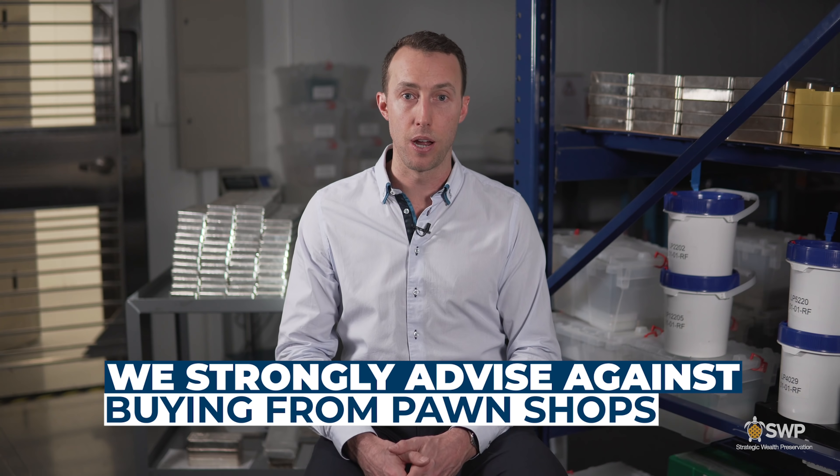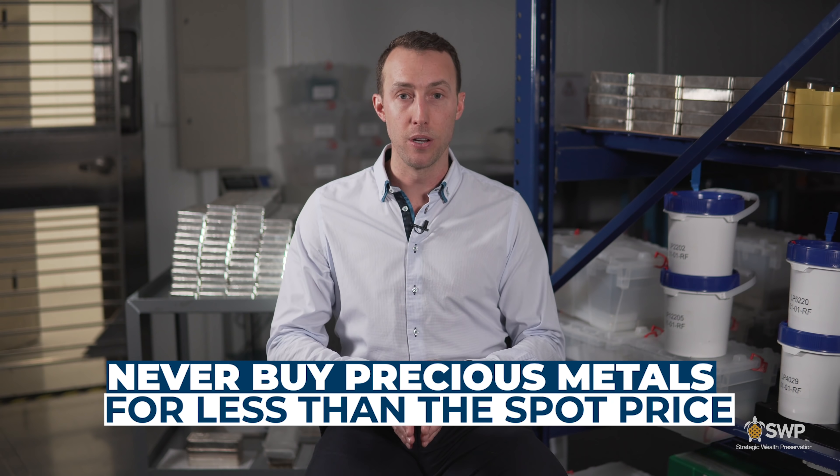We strongly advise against buying from pawn shops or retailers with a very limited product selection. I have heard horror stories about people receiving fake or replica bars from large online retailers such as eBay or Alibaba, so if you do buy from sources like that make sure you're buying from a reputable seller. Never buy precious metals for less than the spot price — you won't be getting a deal, you're most likely going to be getting a fake. Whenever you're buying gold or silver, expect to pay at least spot price and probably a small premium over it.